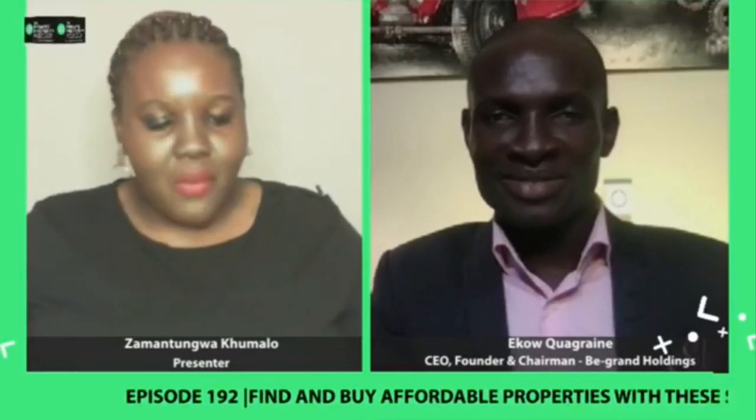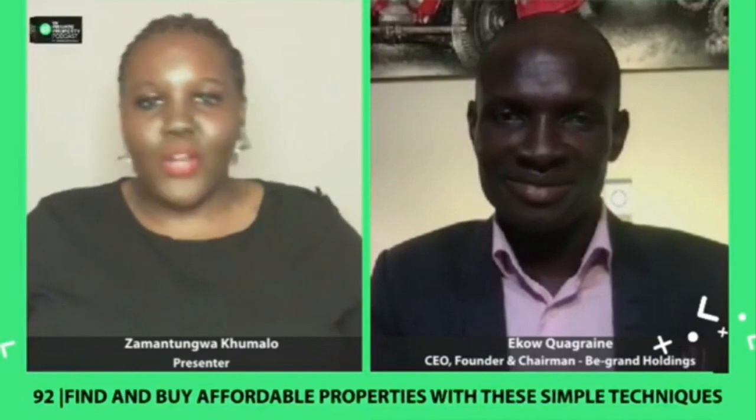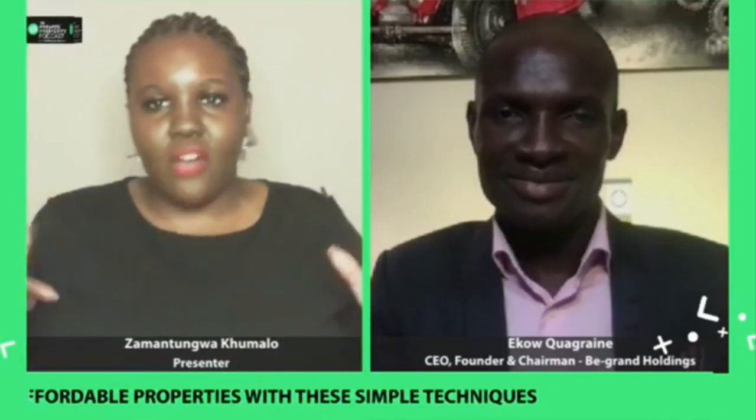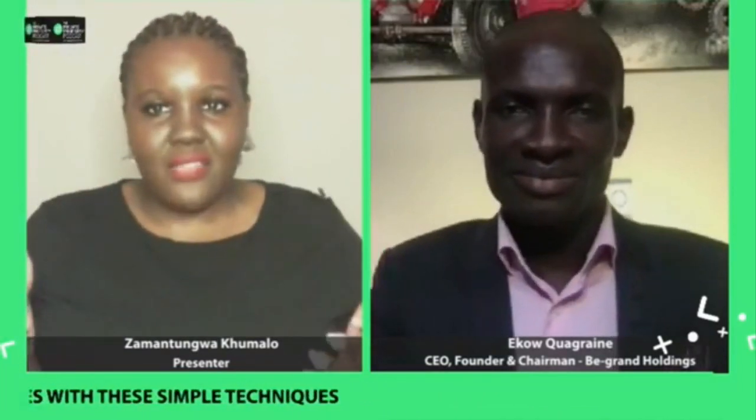I always love talking property with you because you're somebody who's done quite a lot within the property space and has quite a good sense of where the market is. And because you're still an active investor as well, you've really got great insights that can help us make sense of the next best steps that we can take.